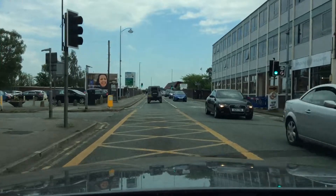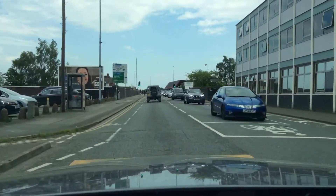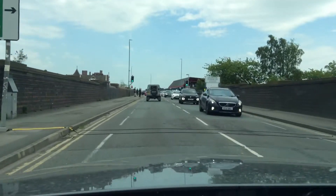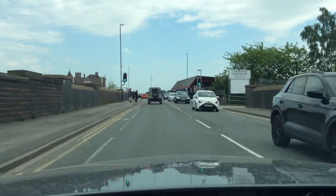Just checking my mirrors, and we're going to be approaching the B&Q roundabout — that's the one with the fire station — where we're going to take the third exit right towards Stoke-on-Trent.